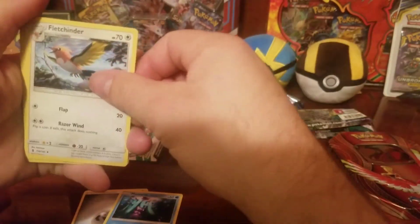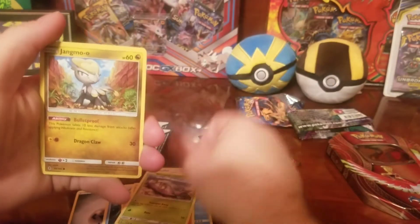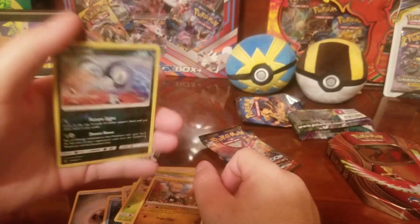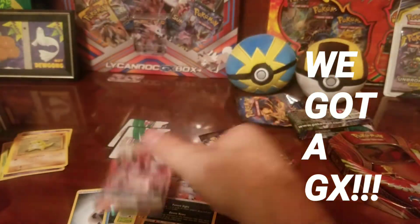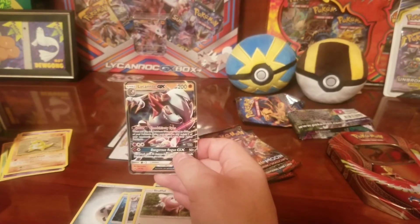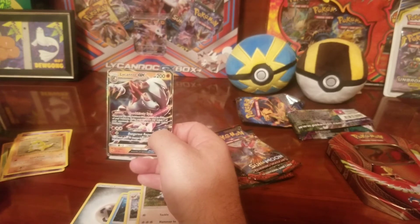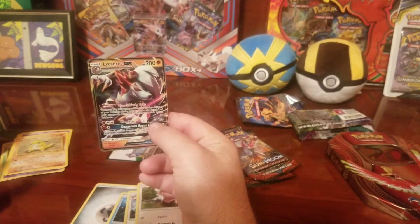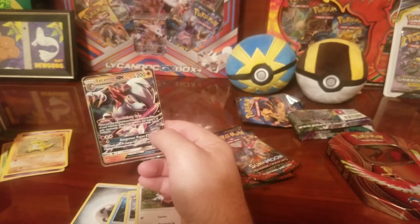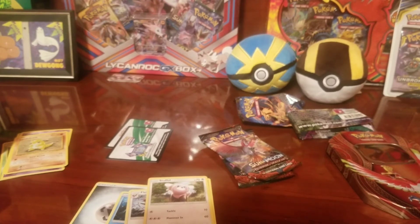We got Mareanie, Fletchinder, Sableye, Stufful, Wimpod, Jangmo-o — a reverse holo — and for a rare... oh no... we did not... WE GOT A LYCANROC GX! And right behind us is another Lycanroc GX! Wow — just oh my god, this tin is amazing, look at that you guys! On TCG Online, the previous GX you could get from the ladder was a Lycanroc, so we're gonna put that to the side. I cannot believe we pulled a Lycanroc GX out of that!